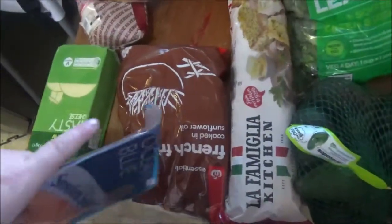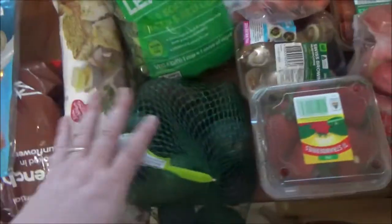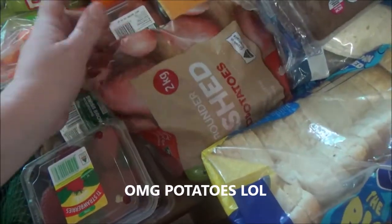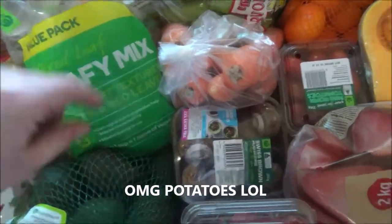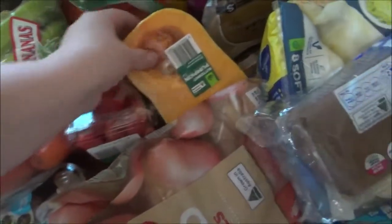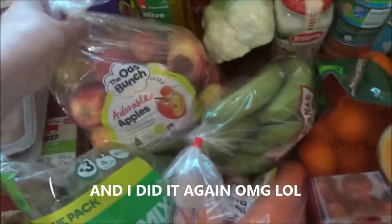We've got a kilo of French fries, some garlic bread, some smoked salmon, a kilo of avocados, two punnets of strawberries, two kilos of red grapes, some mushrooms, a big bag of leafy mix, a kilo of carrots, some tomatoes, half a butternut pumpkin, some greens, and two kilos of apples.